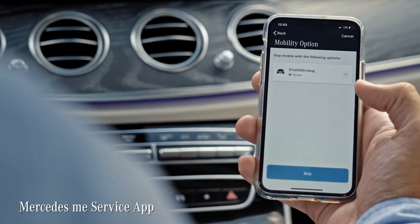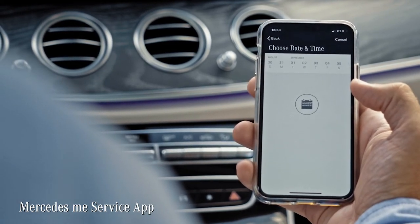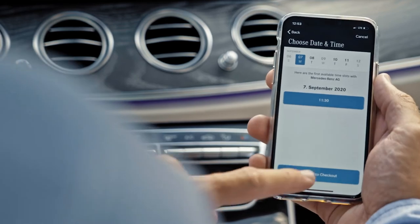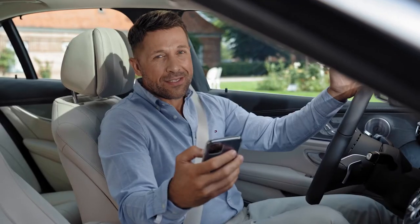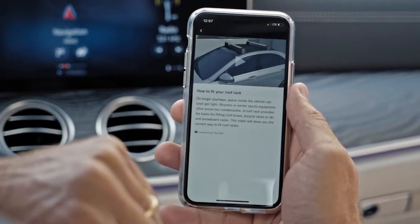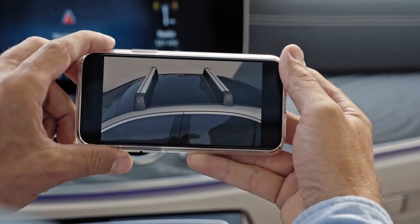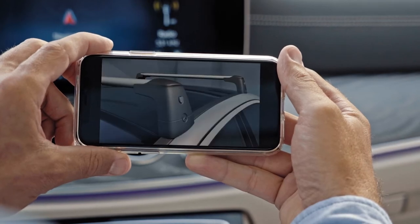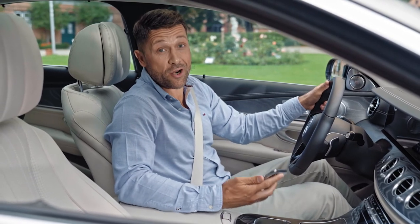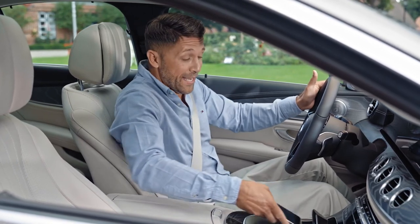Third, you have the Mercedes me service app that can remind you of your next service appointment. Service appointments can even be easily booked directly via smartphone, providing you with a direct link to your Mercedes-Benz dealership. Plus, this app includes a selection of helpful how-to videos, like a tutorial for mounting a roof rack. Mercedes simply perfected the idea of the E-Class by creating a super practical and smart universe around the car and the driver. For me, this is next level mobility.